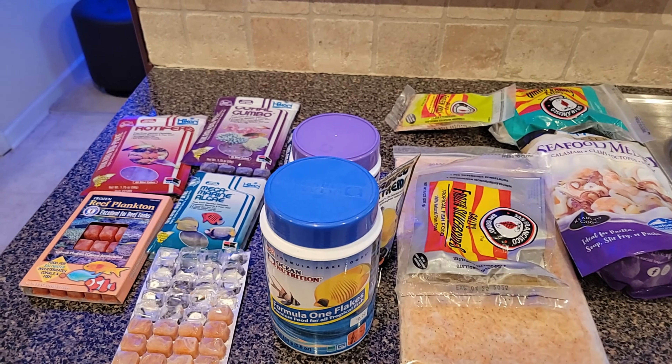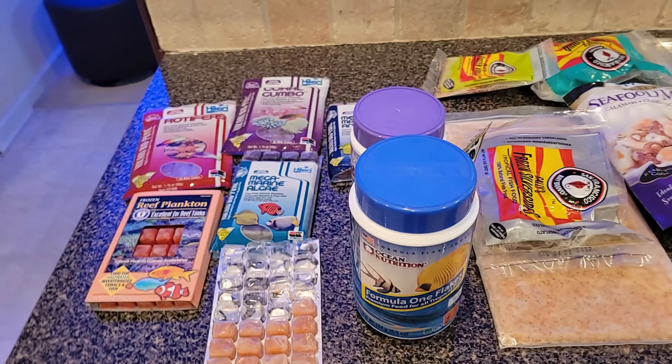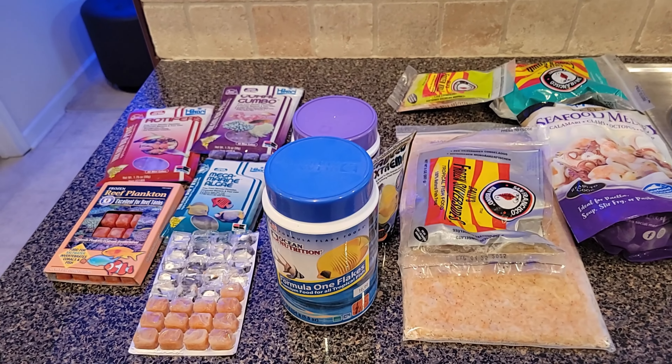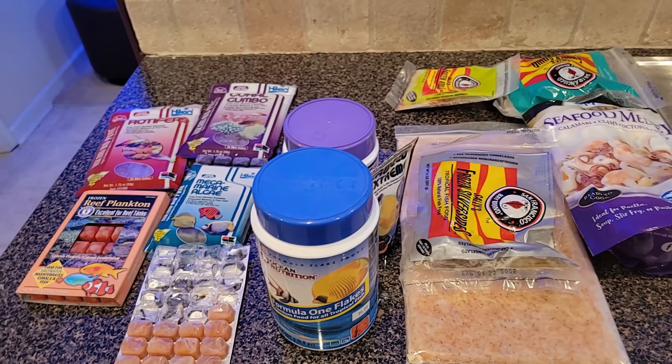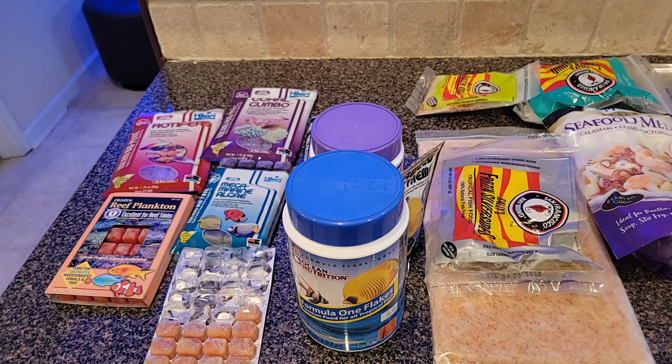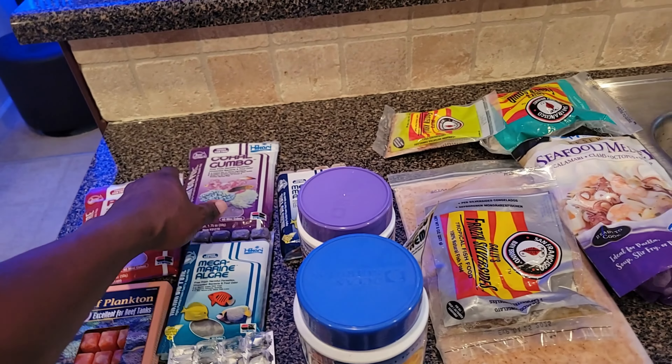Hello, this is Daryl from Darylstic Saltwater Adventures. Today we're going to talk about fish food. As you can see on the table, these are the types of food I give my fish. I'm a big fan of Akari.